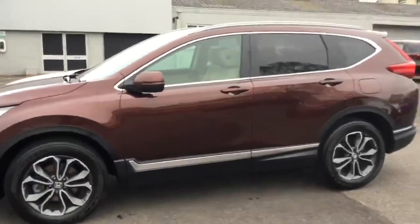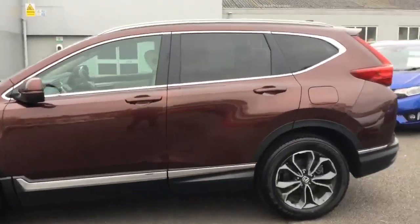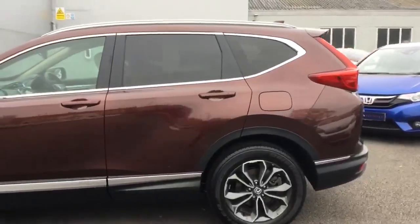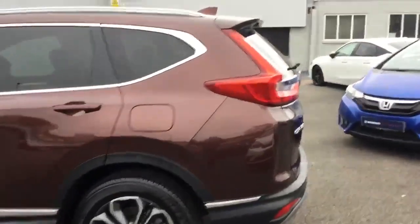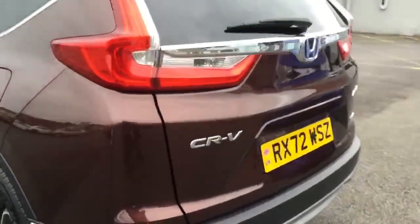Electrically folding heated door mirrors, body coloured door handles, keyless entry and keyless go. Privacy glass to the rear three quarters of the vehicle, rear roof spoiler, and shark fin antenna on the back too.